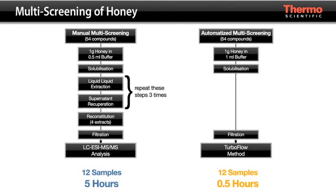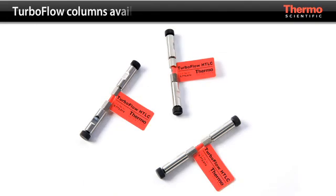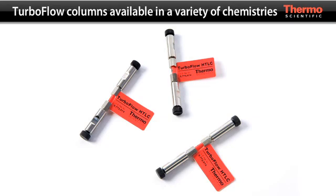Here you can see the time savings that TurboFlow technology offers by minimizing sample preparation during multi-screening of honey. TurboFlow columns are available with a variety of column chemistries to accommodate different analyte types.